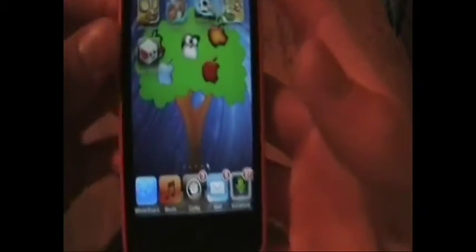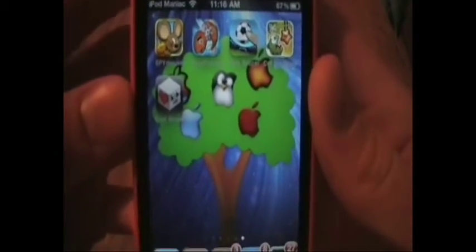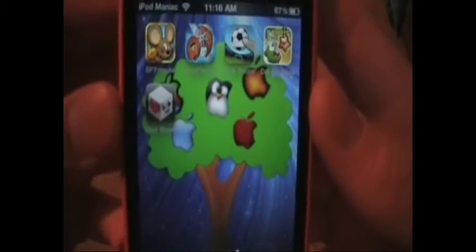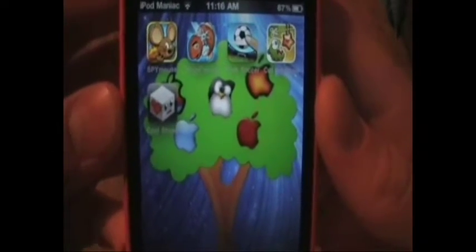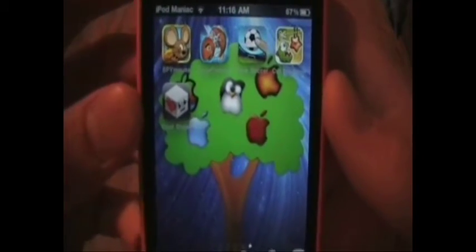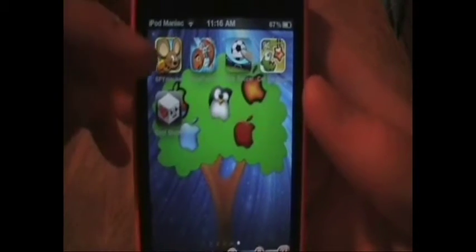What's up guys, UpAManiac here, and today I'm bringing you the top five apps of August 2011. This is a series I do at the end of every month where I choose the top five apps I've reviewed that month, show you the icons, and you can click on whichever one you want to link to the video. I give a brief description of each.